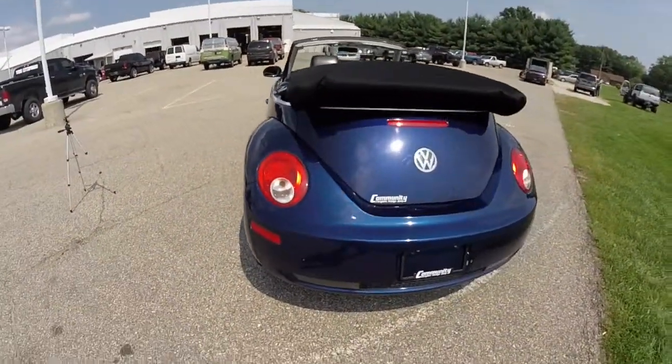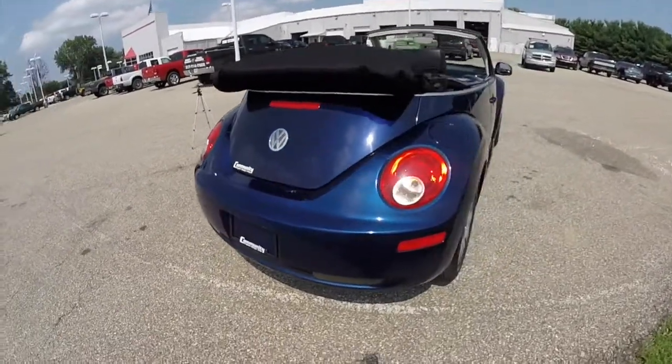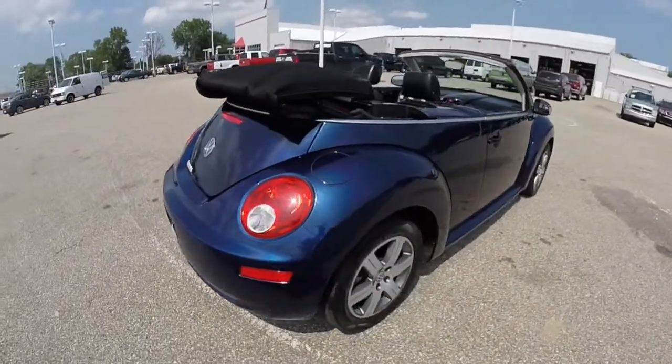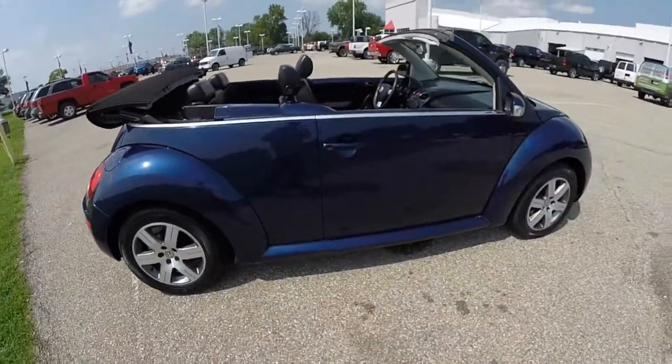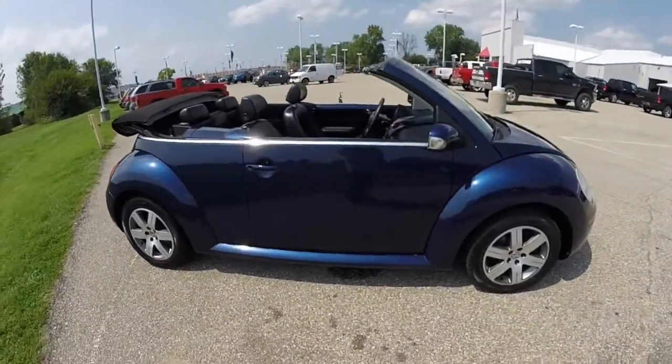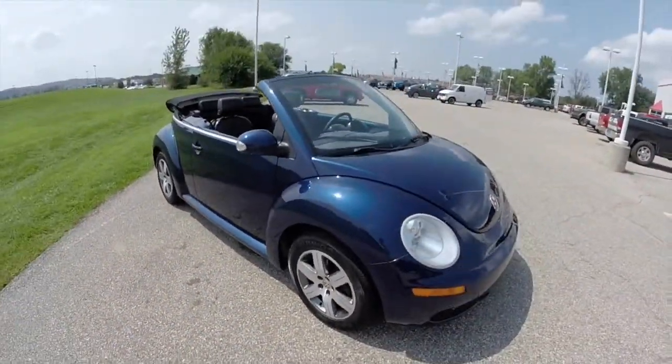It has the black leatherette interior. It is powered by a two and a half liter five cylinder engine with a six speed automatic transmission. Very iconic looking vehicle.